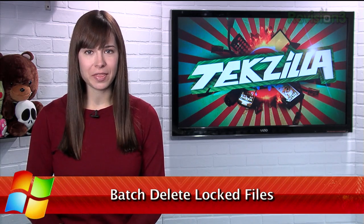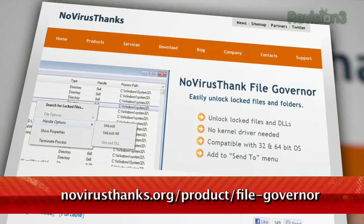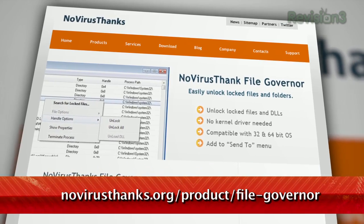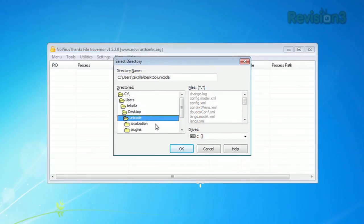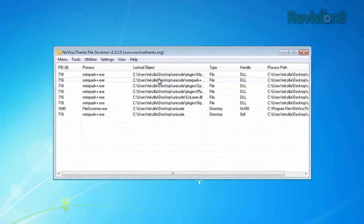Here at TechZilla, we often get the complaint that Windows users can't delete certain files because they're in use. Today, we have an application that can help unlock those stubborn files. It's called FileGovernor at novirusthanks.org/product/file-governor. You can use it to search for locked files on your Windows Vista, XP, and 7 machines.